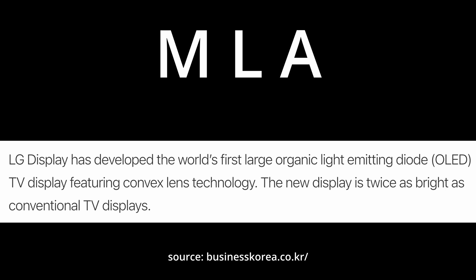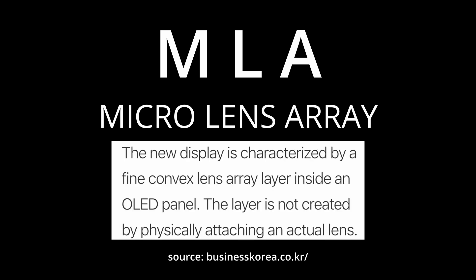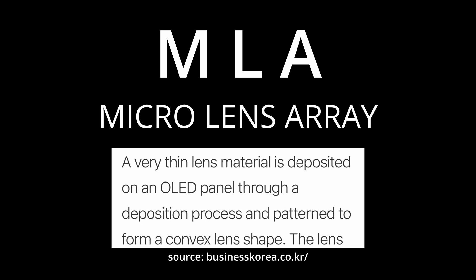Now, if that's the case, what can we really expect from MLA technology? Let's talk about what MLA actually is. I'm going to point you to this Business Korea article. MLA stands for Micro Lens Array — it was also referred to as a Meta Lit Lens Array, but Micro Lens Array seems to be the one they're sticking with. The new display is characterized by a fine convex lens array layer inside of an OLED panel — a very thin lens material deposited on an OLED panel.